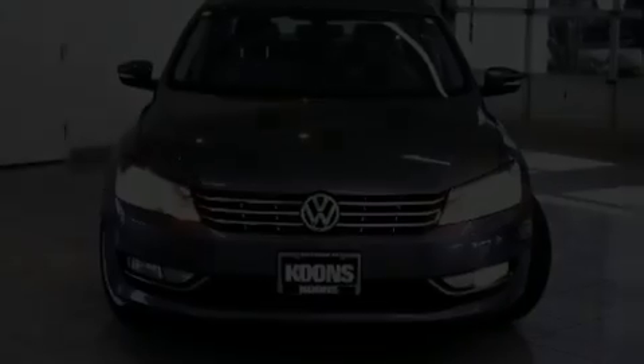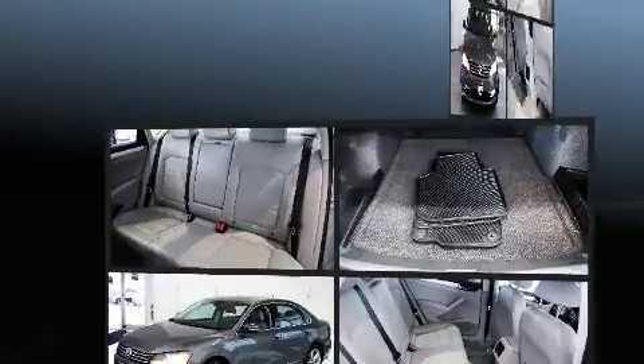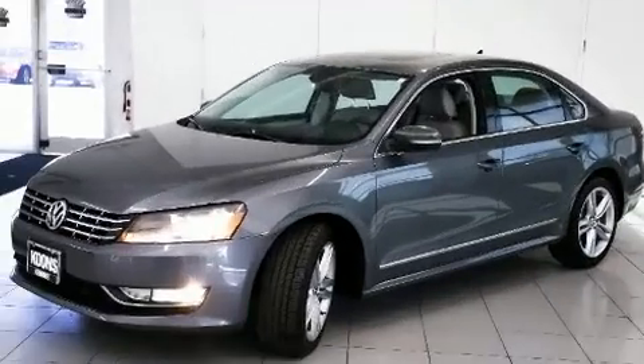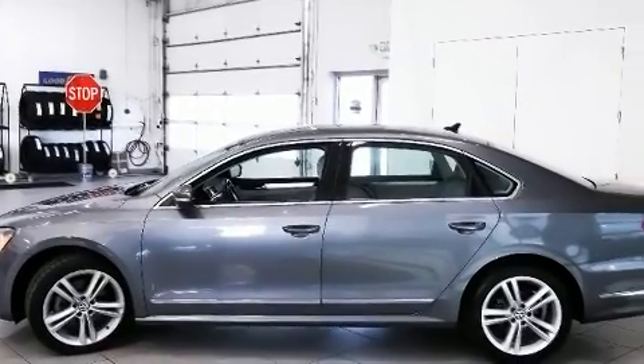This 4-door, 5-passenger sedan still has less than 80,000 miles. Performance and efficiency are both prioritized thanks to the 2.0-liter 4-cylinder engine. And for added security, dynamic stability control supplements the drivetrain.